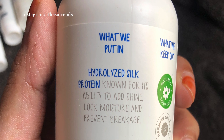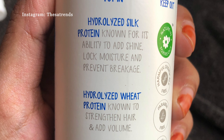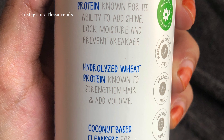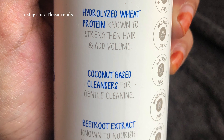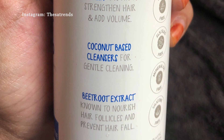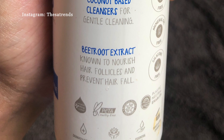Hydrolyzed silk protein is known for its ability to add shine, lock moisture, and prevent breakage. Hydrolyzed wheat protein is known to strengthen hair and adds volume. Coconut based cleansers have cleaning agents, and beetroot extract is known to nourish hair follicles and prevent hair fall.